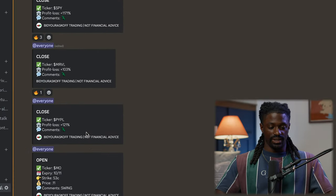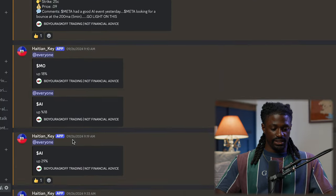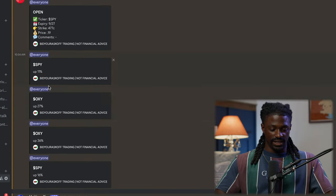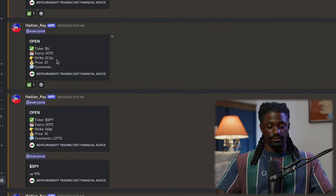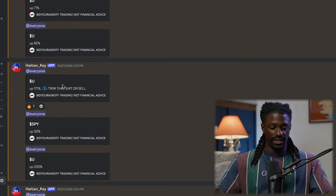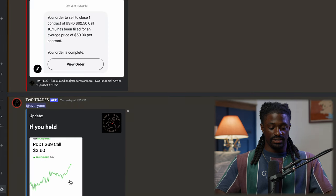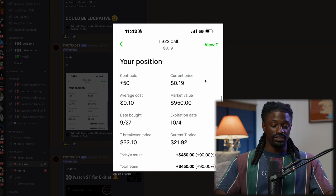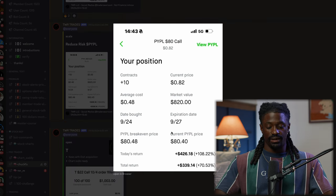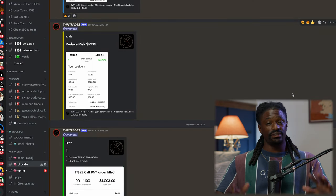My pro traders are killing it - SPY up 1,000%, MRLV up 103%, PayPal up 121%. He also put in a SPY play going up with 11/16, and he did a Unity play where he put in a put on Unity and Unity ended up going 200% just like he said. Another one killing it is Chuck Foo - he put in a play on AT&T, up 90%, $450. Another one on PayPal up 70%, $339. My pro traders are just killing it in there.